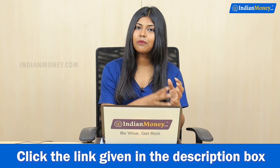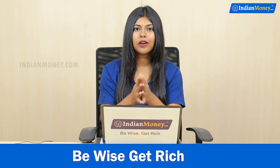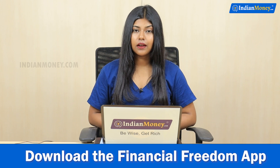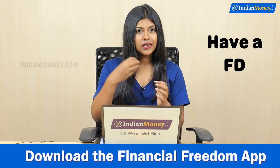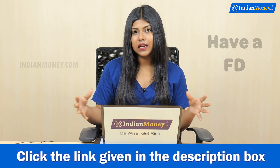You can get secured loans with a fixed deposit account. First, you have a fixed deposit account — you have to invest an amount and you get interest.